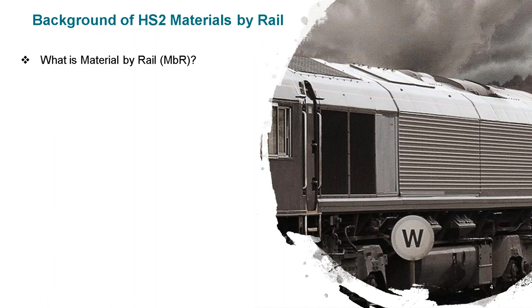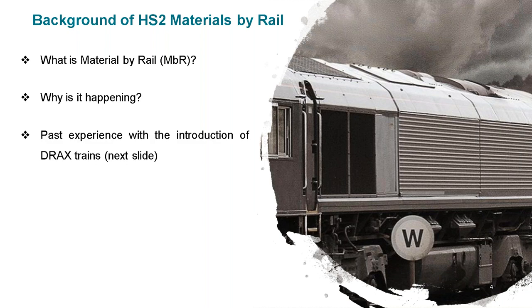Regarding materials by rail — what is it? Materials by rail is the name given to the freight services that HS2 have started running around the network. When they construct phase one, HS2 needs to move aggregates to help with construction and also to remove spoil from the infrastructure. We're concerned because we've had past experience of freight services suddenly starting to appear on the network. One example that quite a few people may be familiar with is the DRAX services, which I'll touch upon in the next slide.